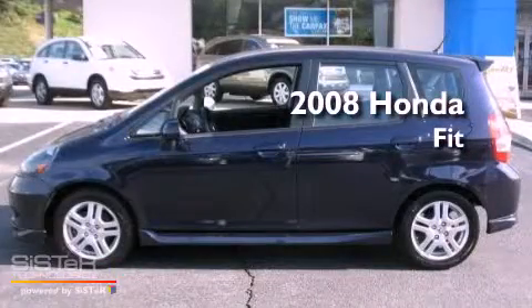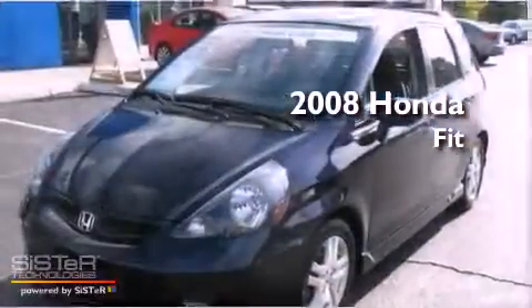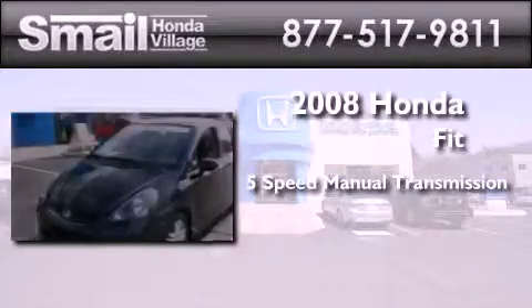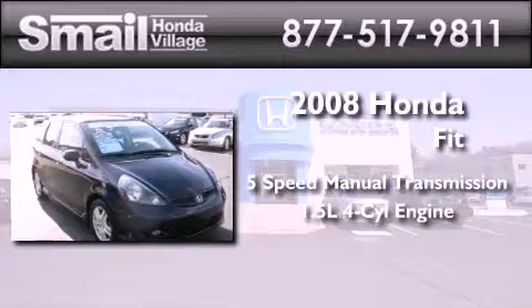This is a certified pre-owned 2008 Honda Fit. This compact has a 5-speed manual transmission and an inline 4-cylinder engine.